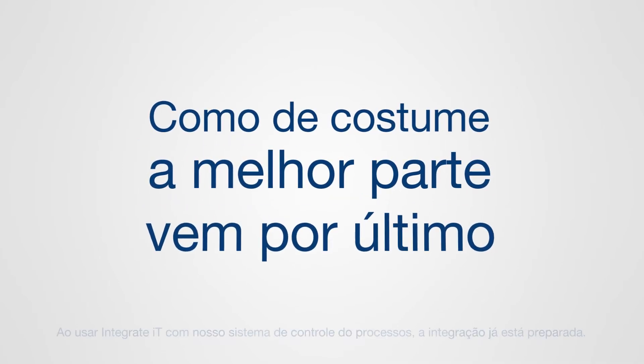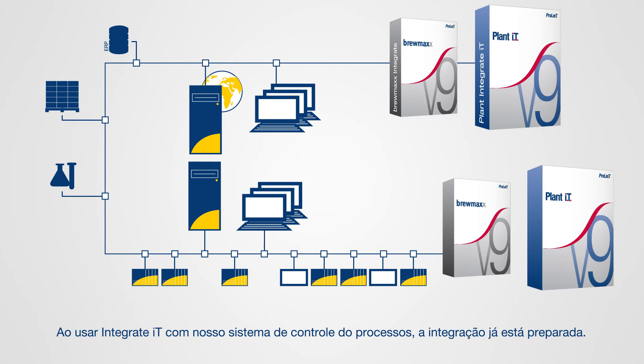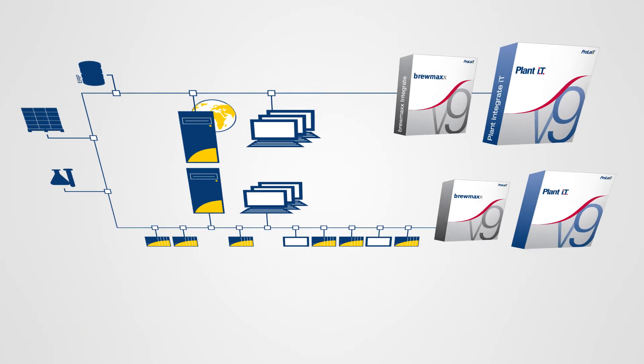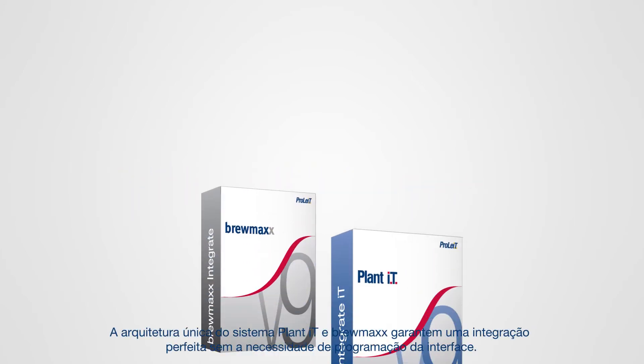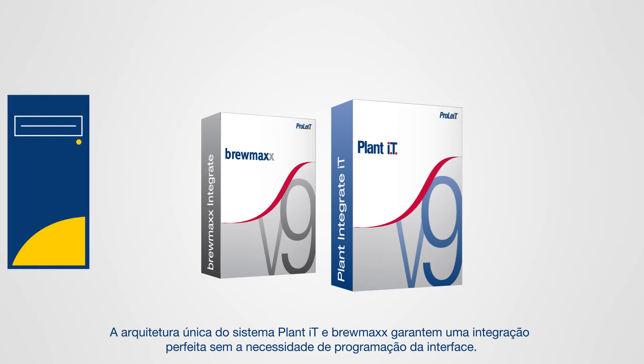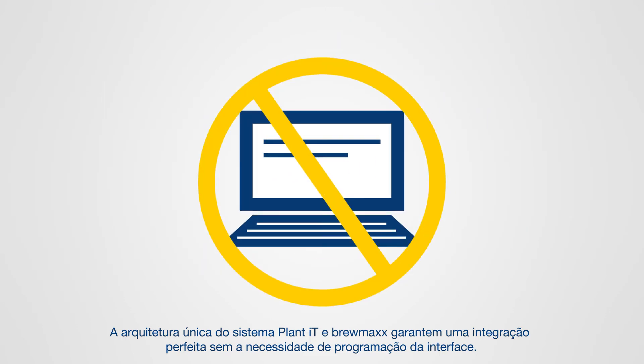The best part comes last. When using Integrate IT with our process control system, the integration is already prepared. This is why we call it MES, PCS included. The unique system architecture of Plant IT and Brewmax ensures seamless integration without the need for interface programming.